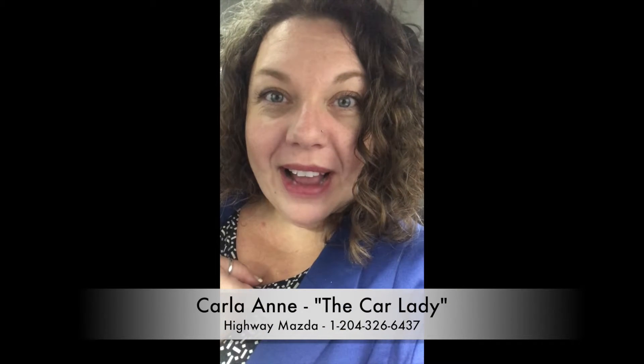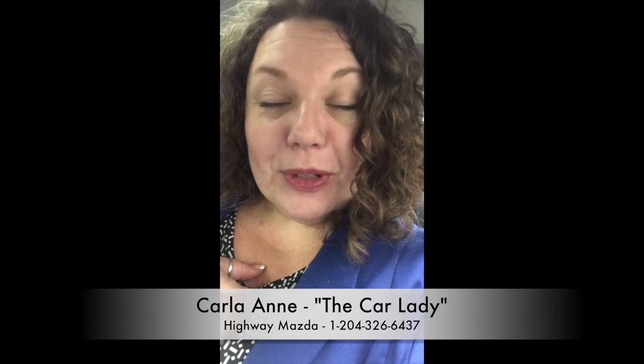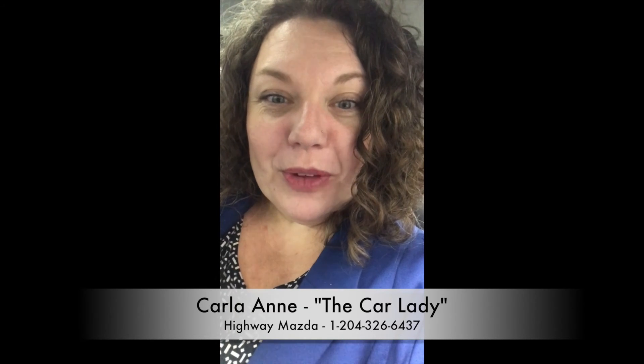Take care. It's Carla Ann from Highway Mazda in Steinbeck, 204-326-6437.